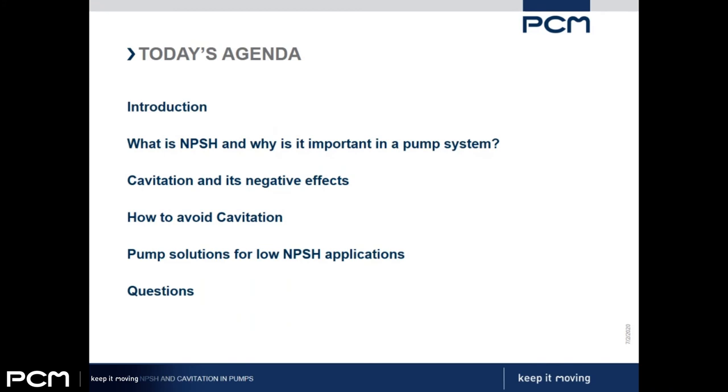We'll start with a very brief introduction. We're going to look at NPSH — Nicholas is going to talk about NPSH and tell us why it's important in a pump system. Then we'll have a discussion about cavitation and the negative effects it can have on a pump and within a pump system. We'll look at measures that can be taken within a system and within a pump to avoid cavitation from occurring, and we'll look at solutions for ways to improve NPSH conditions in challenging NPSH applications. Then we'll move on to the questions at the end.